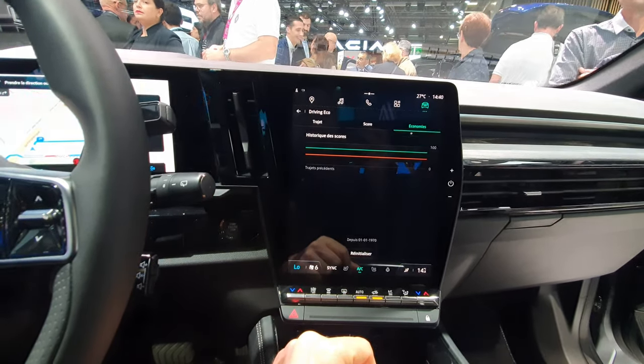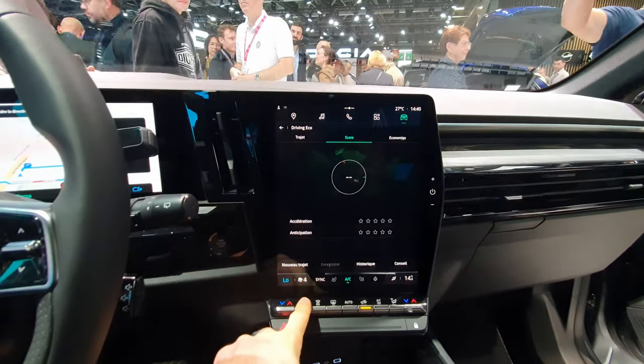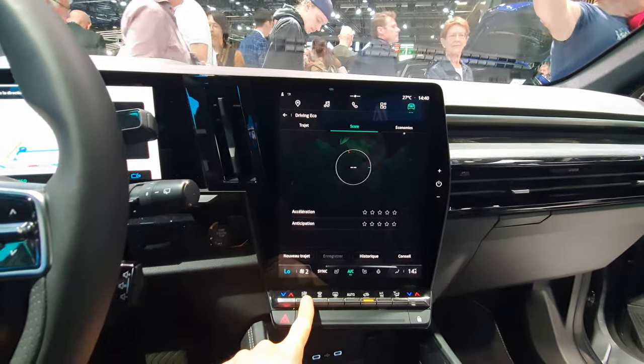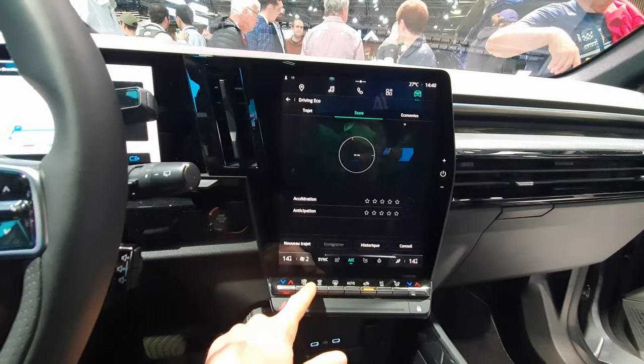The eco driving section gives you scores and information about your driving efficiency. Stopping the climate system is very simple, and controlling the temperature from the physical buttons down below is very easy — I like that very much.